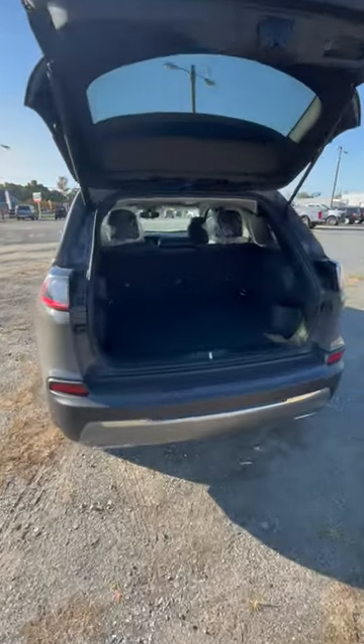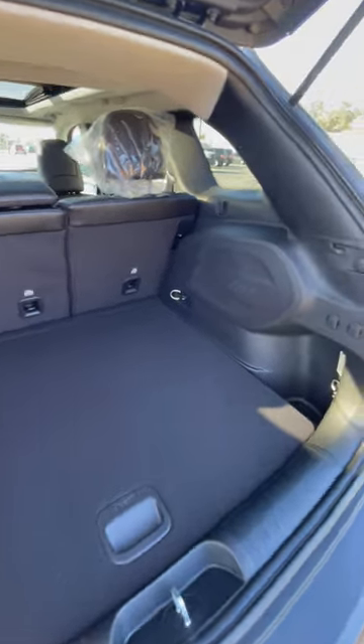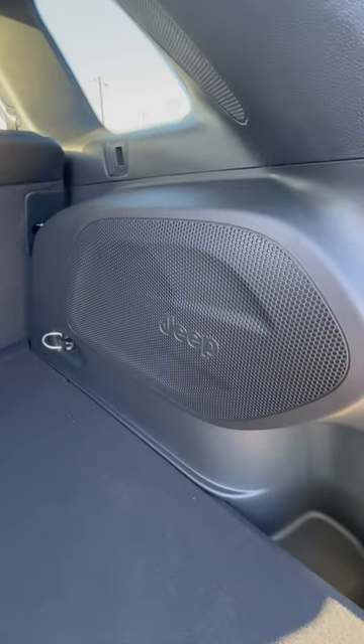Third reason is right back here, right inside this trunk. Very big trunk right back here. Plus you get these Easter egg Jeep badges.